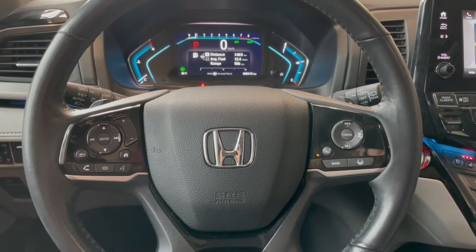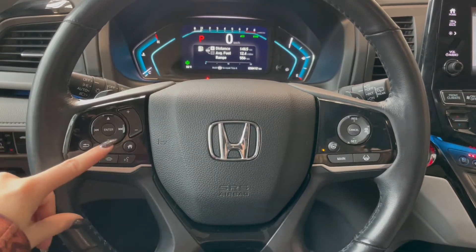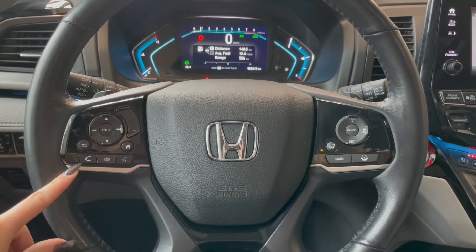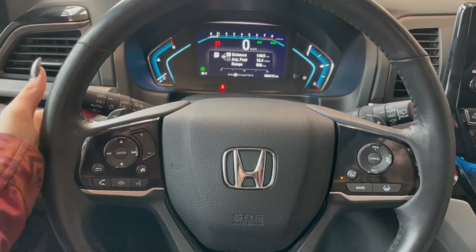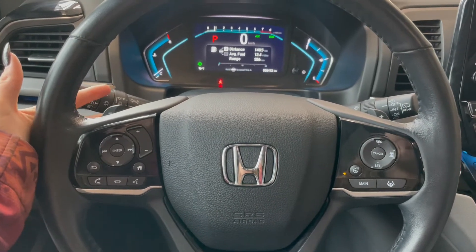Taking a seat in the vehicle and looking at the steering wheel, on the left side here we have our audio and phone controls. On the right you have your cruise along with your heated steering wheel button, and at the back we have paddle shifters.